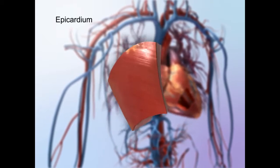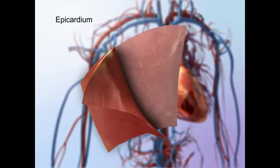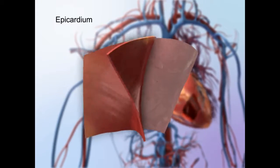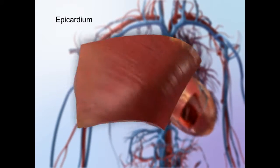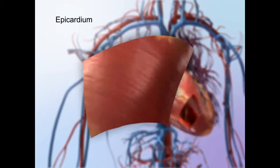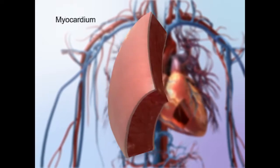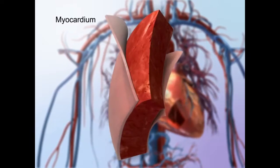The outermost layer, or the epicardium, is also known as the visceral pericardium, or the innermost layer of the pericardium. It covers the heart, wraps around the roots of the great blood vessels, and adheres the heart wall to its protective sac.